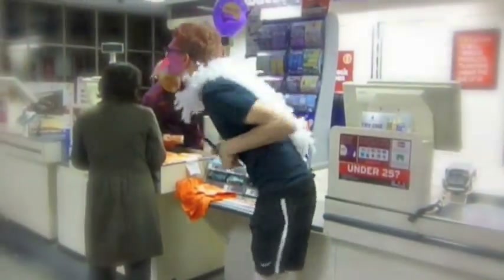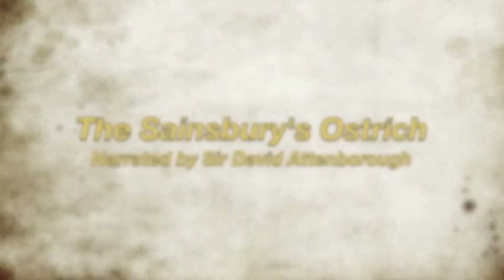This is Sainsbury's, one of the most popular supermarkets in Cambridge. Deep within its aisles lies one of the most interesting, bizarre and poorly understood creatures on the planet: the Sainsbury's ostrich.